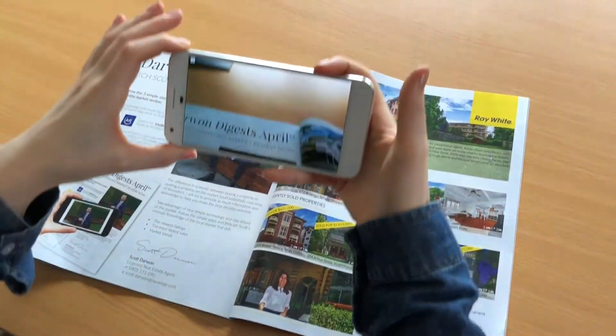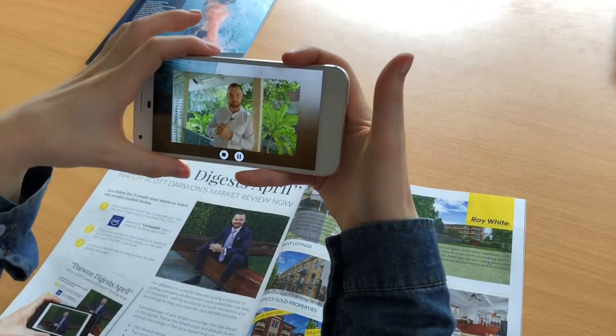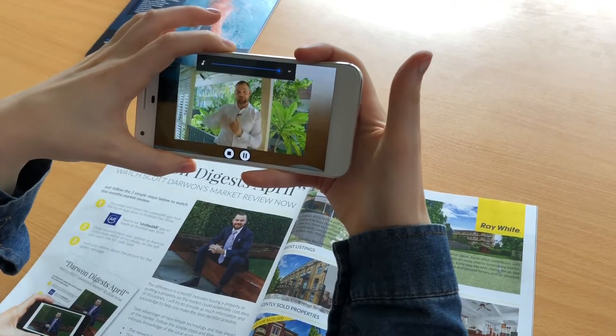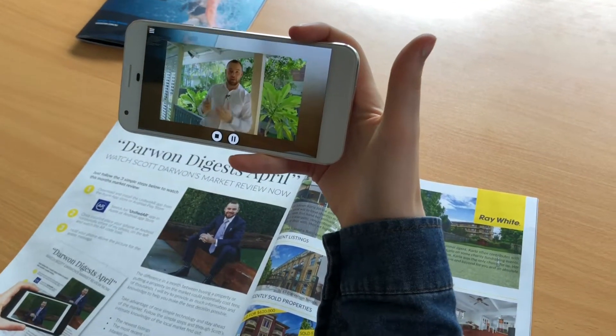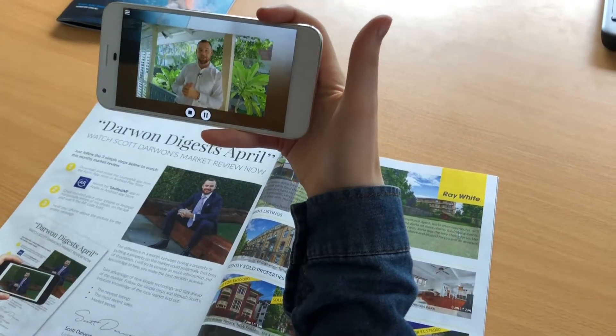Hi village news readers, I'm talking to you today from a beautiful little cottage that I've just listed at 132 Addy Street in New Farm. It will be off market until just after Easter, but it is a great cottage. If you want to drive by and have a look, you too can enjoy this beautiful outdoor space.